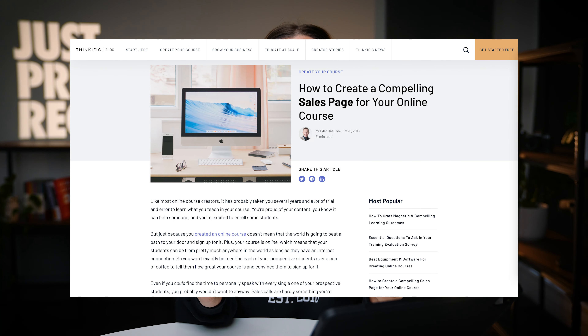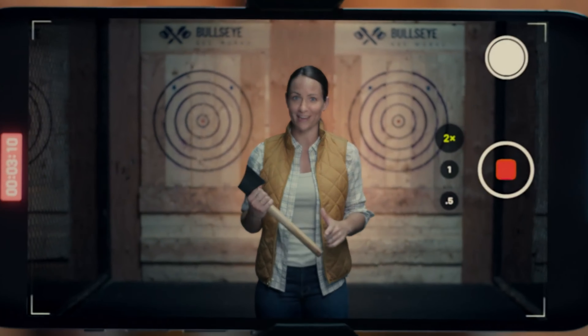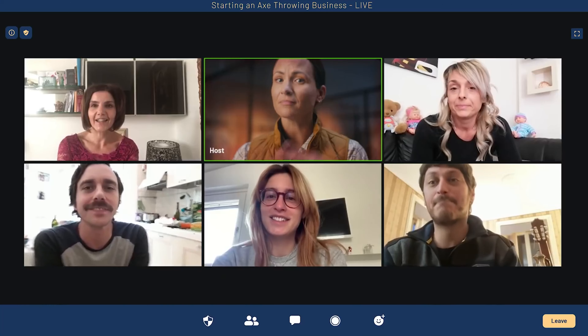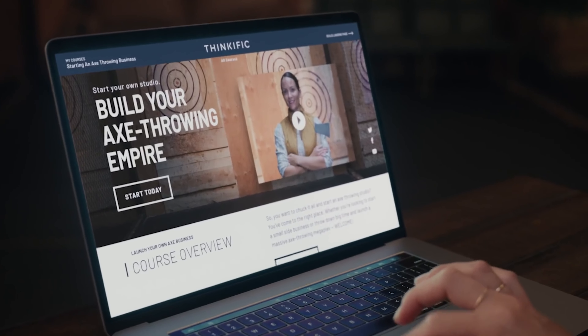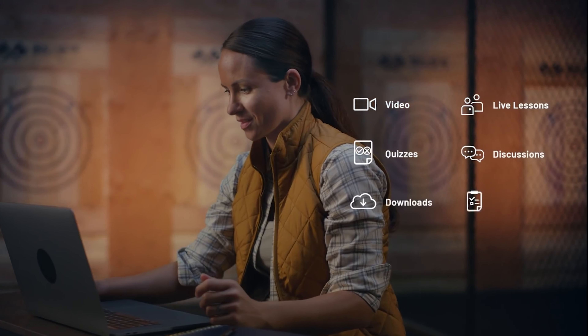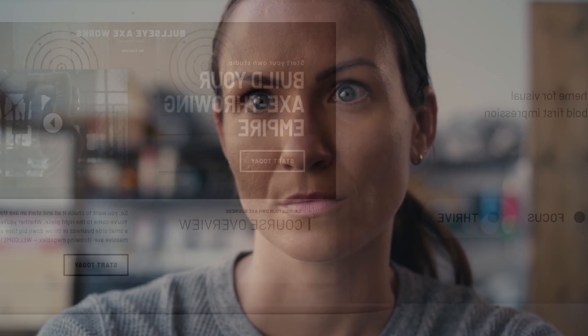A sales page is where you are building authority, talking about the features and benefits, and sharing a future-casting of where someone could be once they've taken your online course. I'll link down in the description box below a Thinkific blog post about the elements that lead to a great sales page. If you've not set up a sales page yet, I highly recommend Thinkific. Whether you are a channel about cooking, guitar teaching, or business, Thinkific could be right for you. It can help you set up these types of pages without wasting more time and money. Over 50,000 course creators have already used Thinkific to build their online courses, sales pages, and communities off of YouTube. You can try Thinkific for free at createwiththink.com.